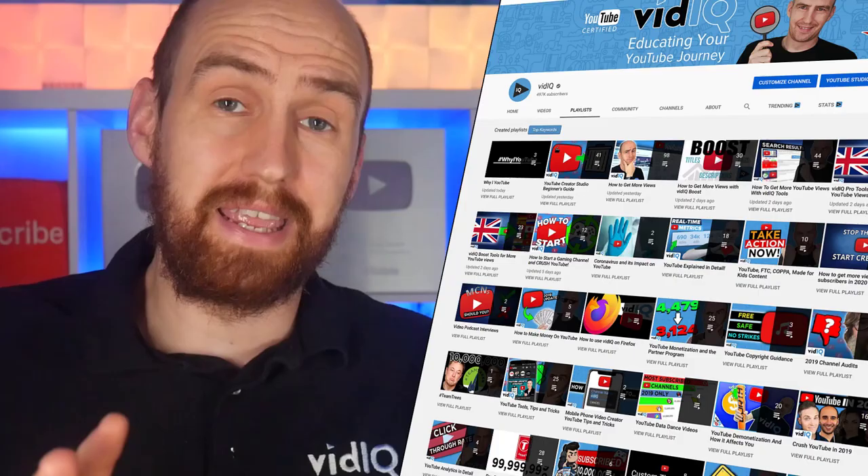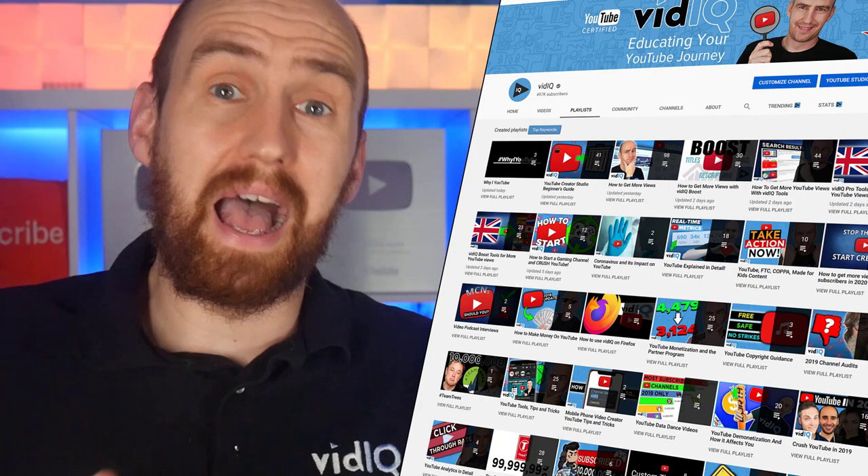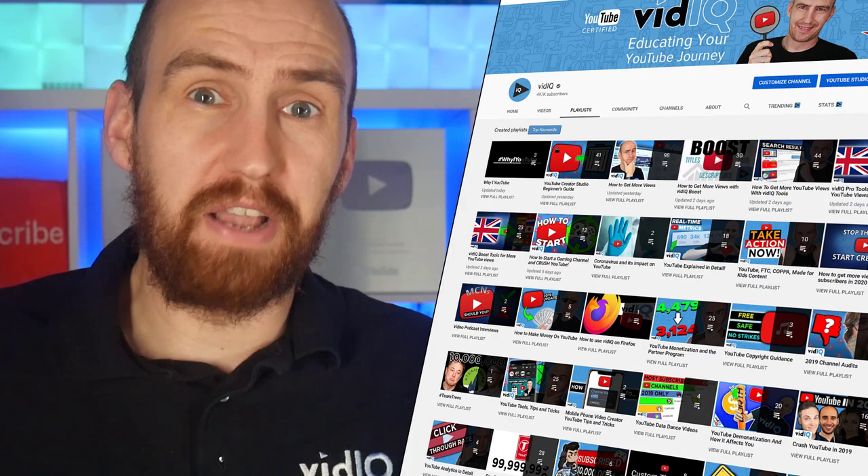I'm calling myself out. These playlists are in terrible shape. I guess that's what happens when you upload 500 videos in two years.